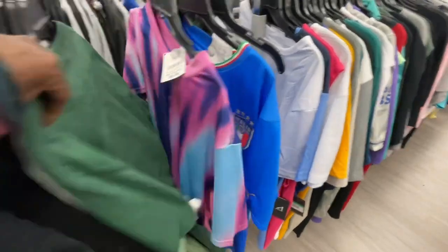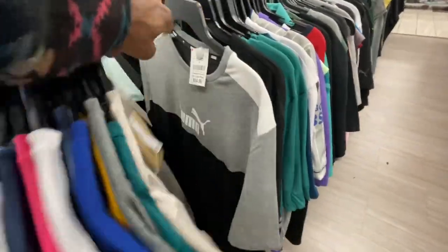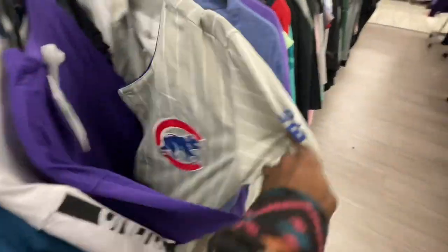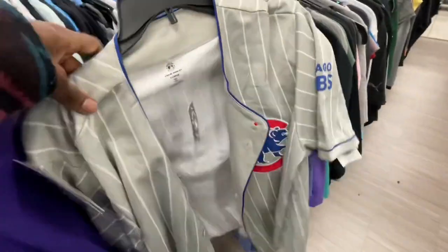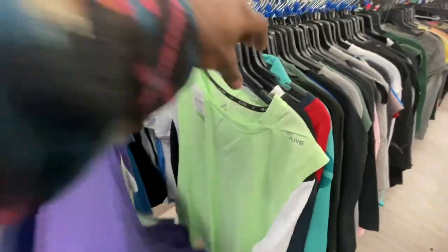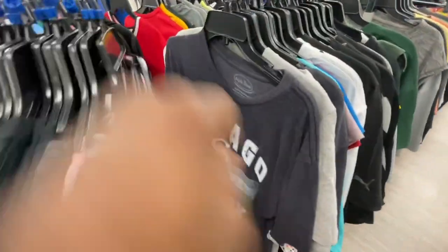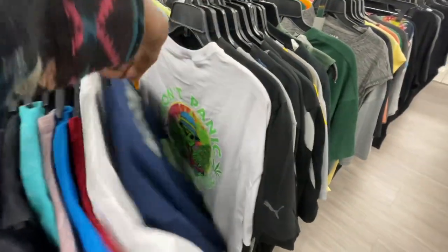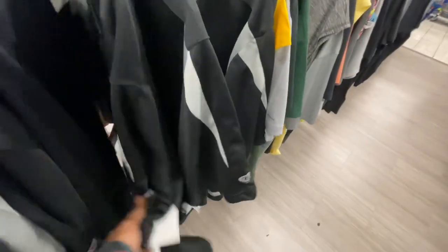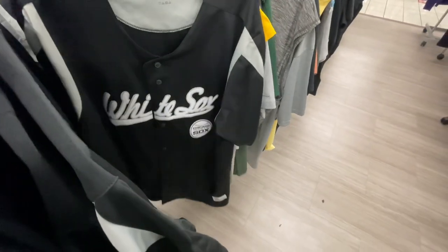Still nothing too great, just trying to keep going through it pretty quick — more soccer jerseys. Here's another club jersey coming up, this one's pretty clean, my favorite color. For 20 bucks this ain't bad, extra large. I might just pull the trigger on this one — I said I need something for the Cubs game, so this could work.